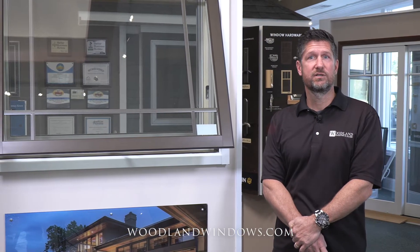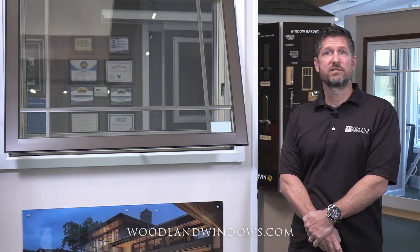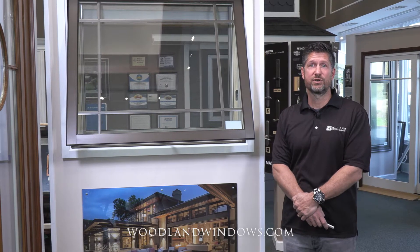Marvin awning windows provide excellent ventilation in a room, and if it rains, water is less likely to penetrate. Popular in modern homes due to their minimalist size, and compared to traditional windows, a small profile opening is much less likely to compromise home security.